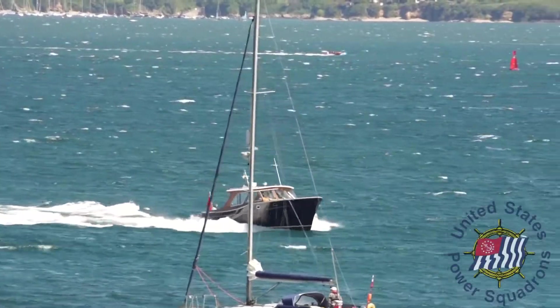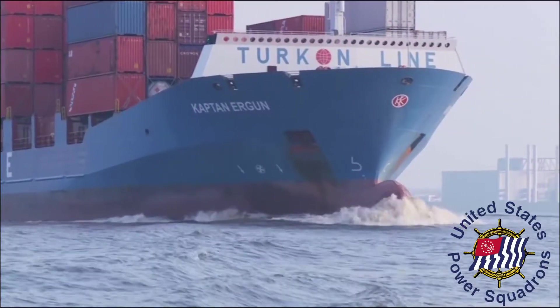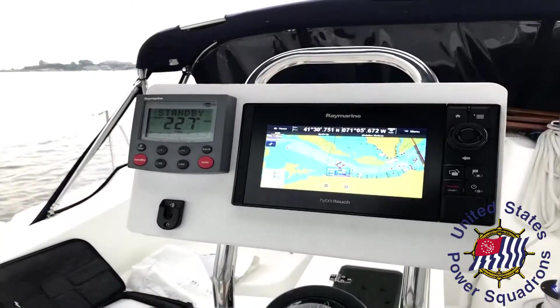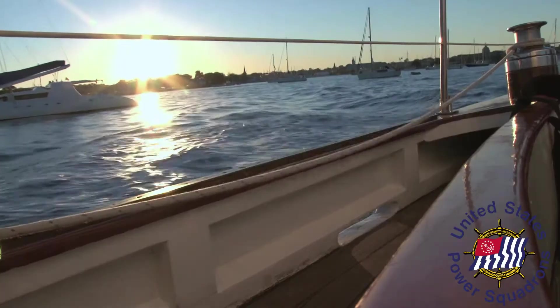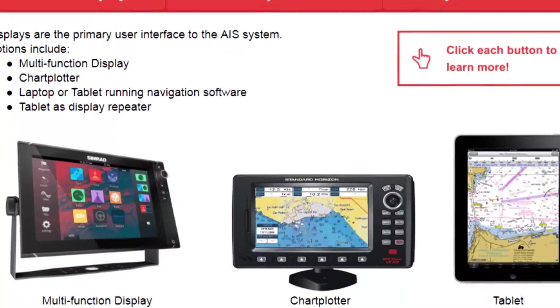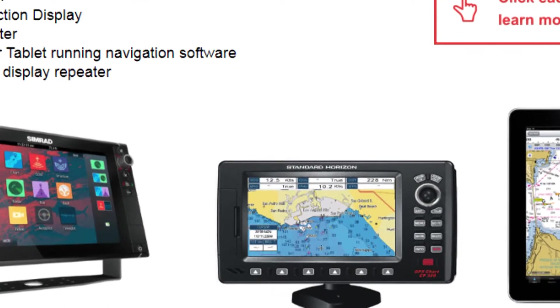Ever wished you could read the minds of other vessels headed your way, especially the really big ones? Or just identify another boat you encounter? The latest in marine electronics feature cutting-edge safety and collision avoidance technology, and it is more affordable than you think and more capable than you ever imagined.